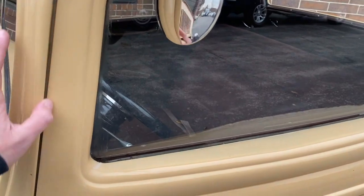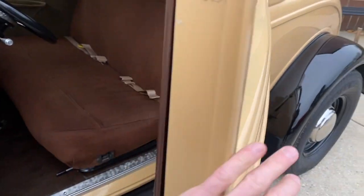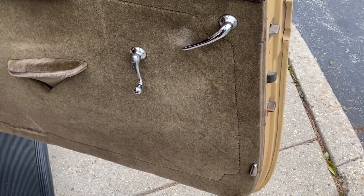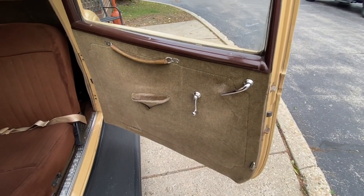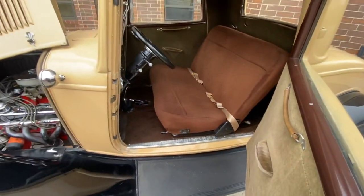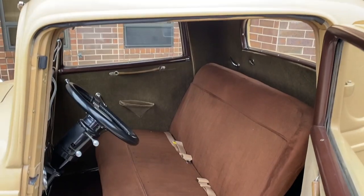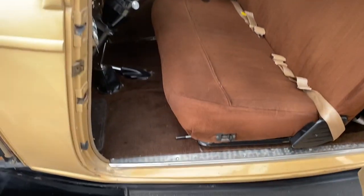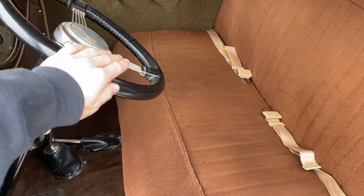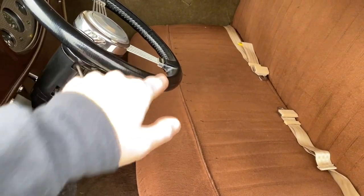A couple more touch-ups here. Nice door panels and nice glass inside as well.